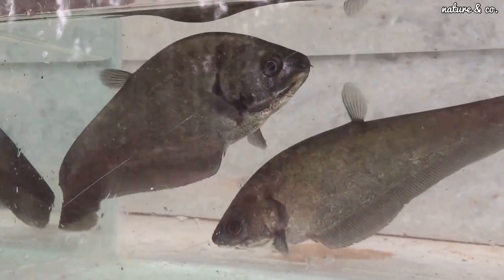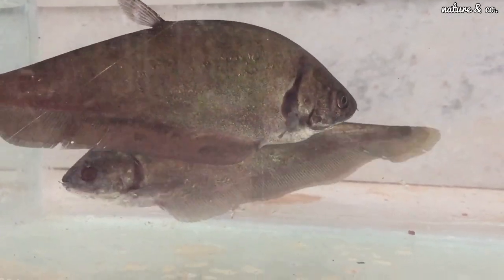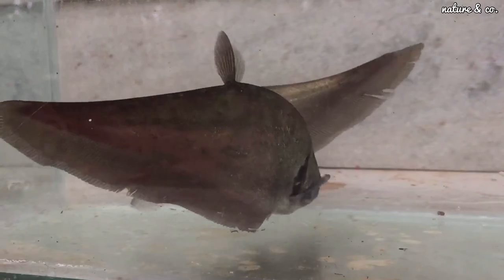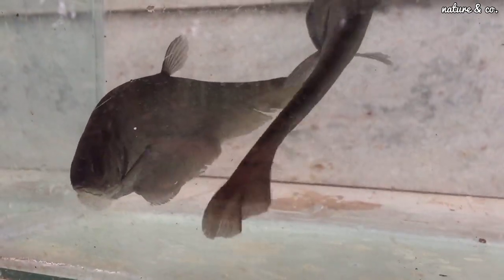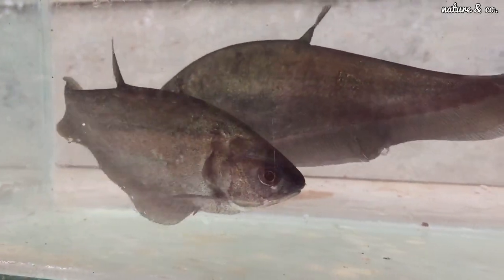You can get the pH level from 7.0 to 8.0. You can manage different things. I am going to get a filter. That's why I am going to get air in the atmosphere. If you have a filter, the fish can survive. We will be able to do maintenance.